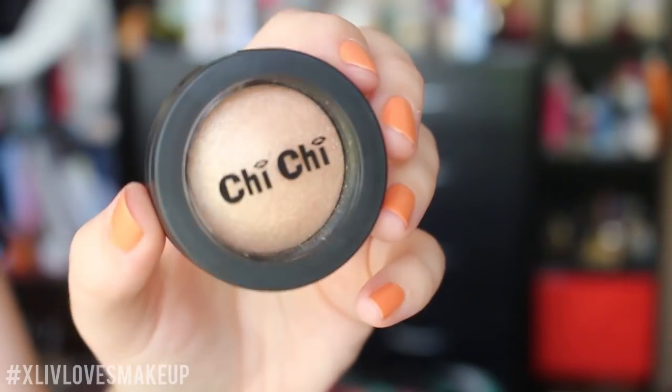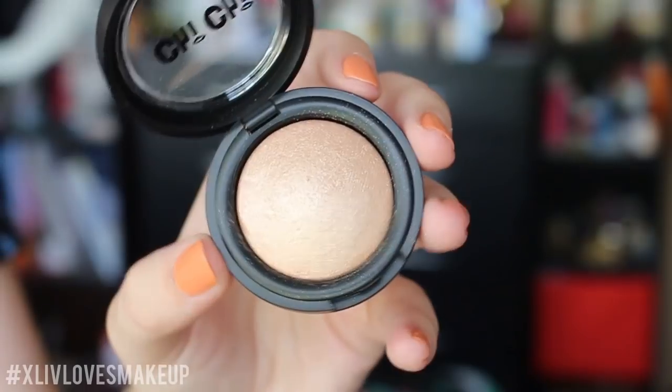Next I picked up a Chi Chi Baked Eyeshadow in Call Me — it's a light nude shade. I love the packaging: when you open it up it's got a little record player design, and the packaging itself has a little record on the back. It's nice and sturdy. I bought this shade more as a highlight. It's so creamy and shiny — such beautiful quality. I'm so excited to play around with this more.